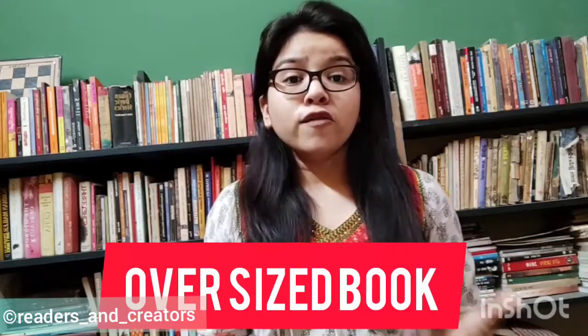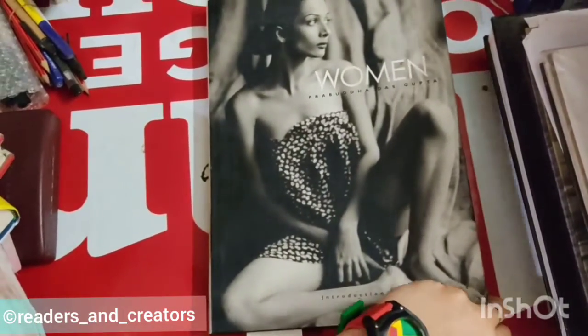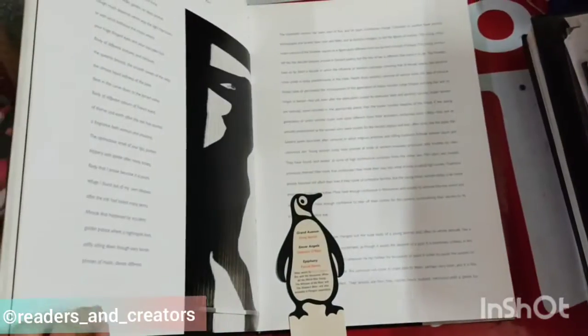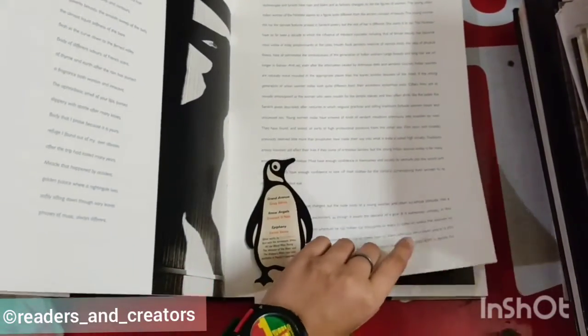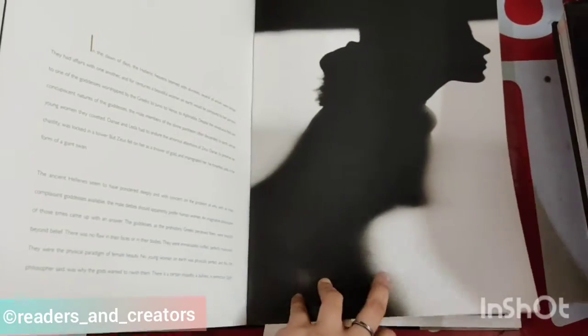Next are oversized books or massive hardbacks. We can see them in photography books, cookbooks, and art books, and rarely in graphic novels. Oversized books must be read properly while sitting on a chair and reading on a table. They come at a very expensive price, but their paper quality is so fine.